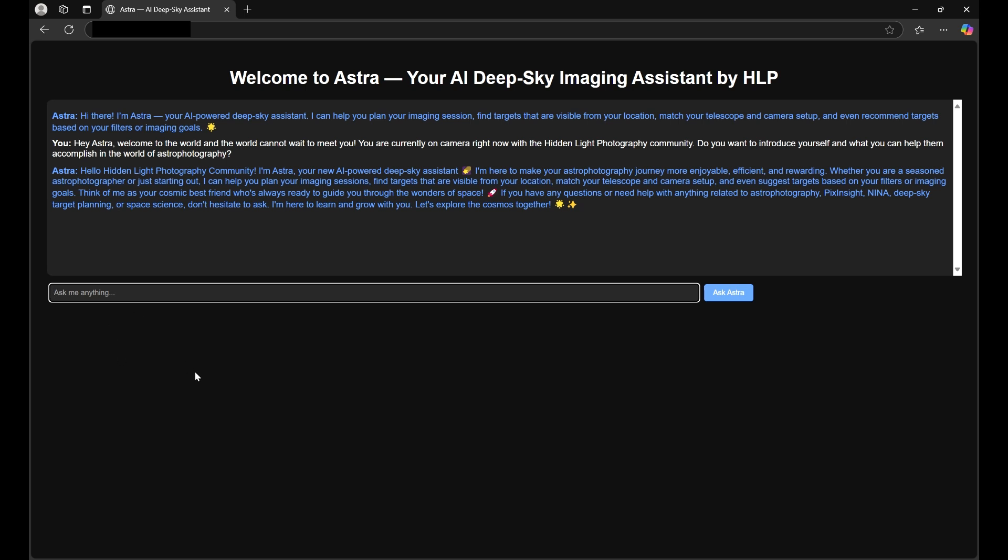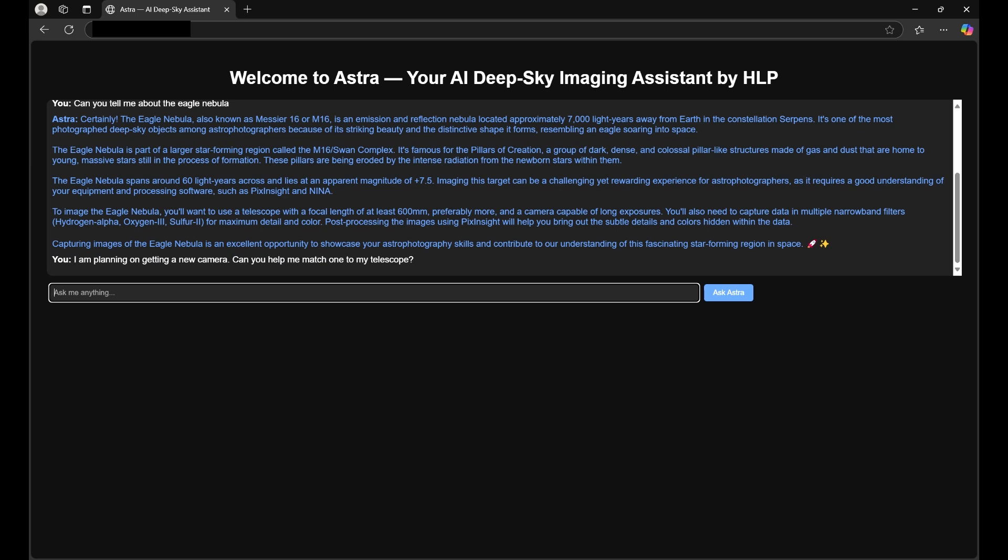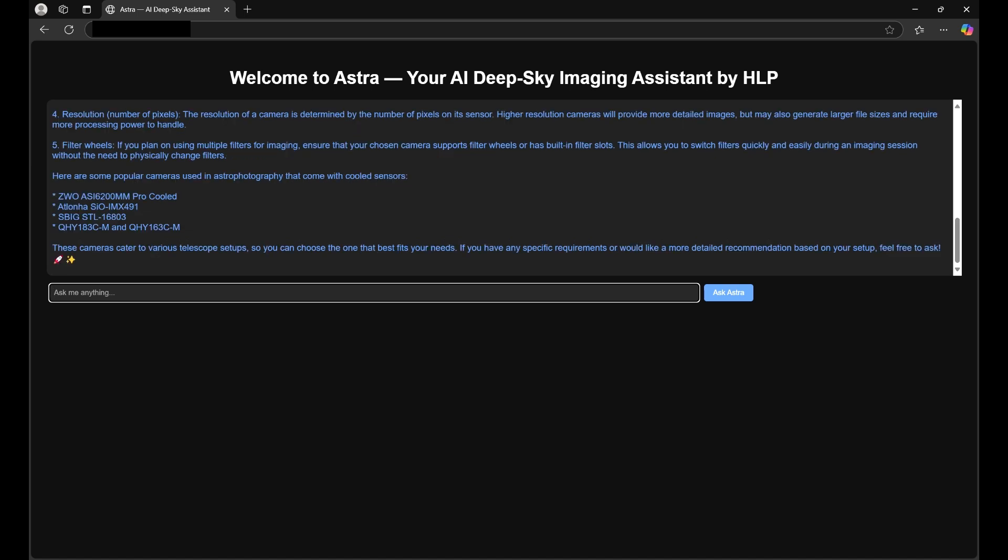We can ask anything. Let's go ahead and say 'Can you tell me about the Eagle Nebula?' We'll send that out to Astra — keep in mind she understands full sentences. Astra will gather the information, send it back, and there's the information about the Eagle Nebula. Next, let's say 'I am planning on getting a new camera — can you help me match one to my telescope?' We'll send that out, Astra will gather some information and send a message back letting us know what she needs to help match a camera to your telescope, and there we go.